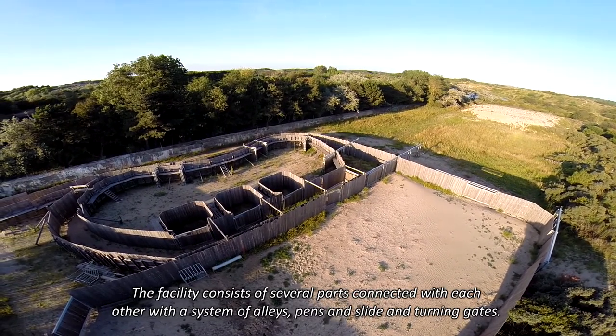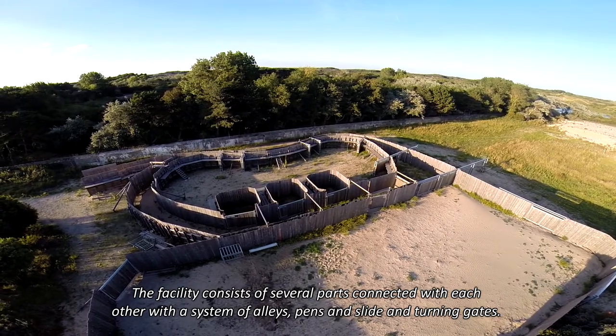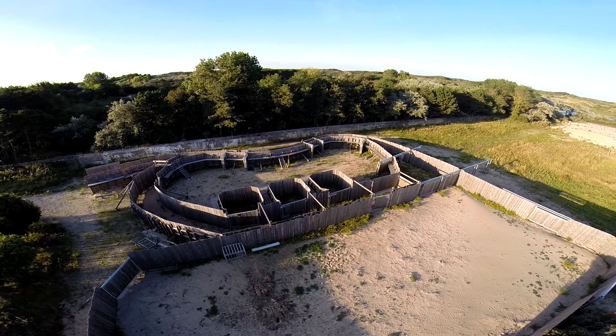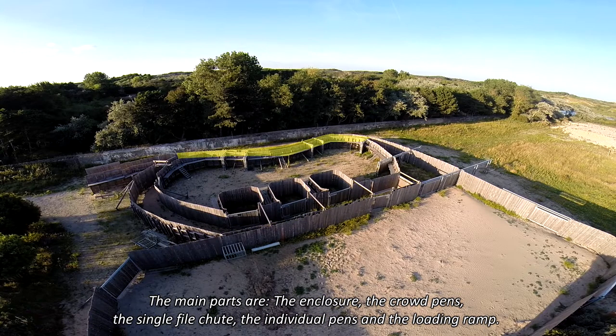The facility consists of several parts connected with each other, with a system of alleys, pens, and slide and turning gates. The main parts are the enclosure, the crowd pens, the single file chute, the individual pens, and the loading ramp.